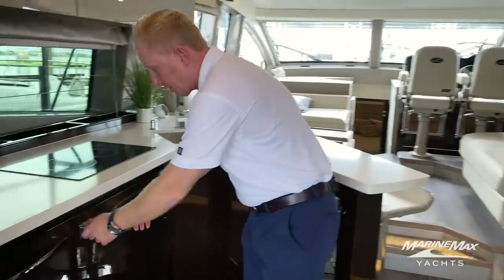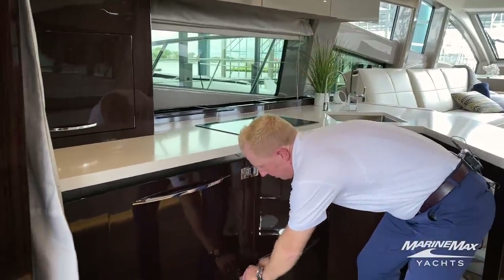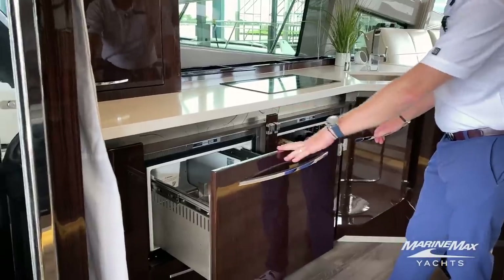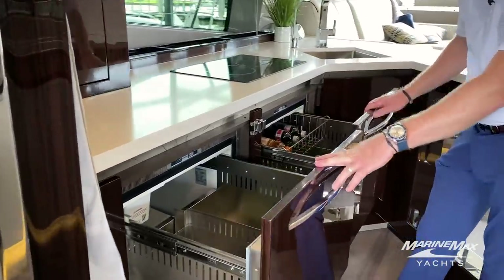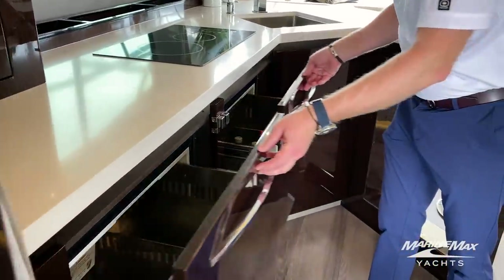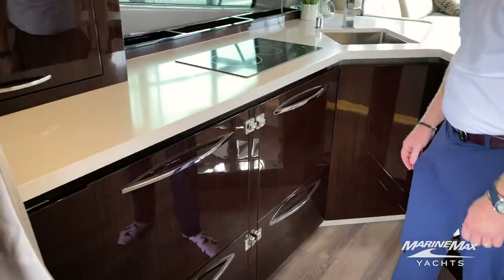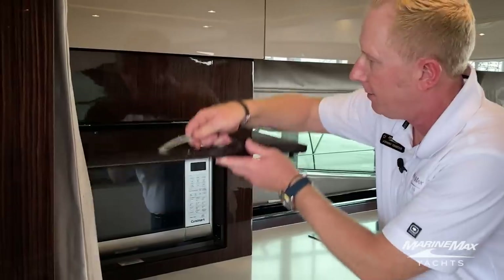Working back to the port side, you've got two sets of freezers and two sets of fridges — they're the drawer style. Microwave is going to be right here as well.